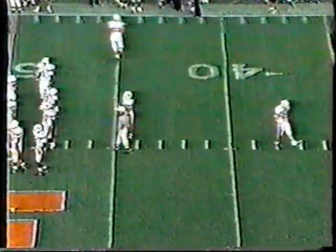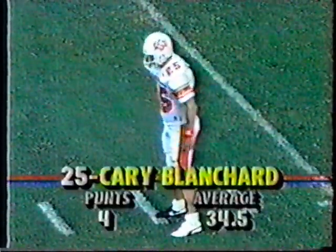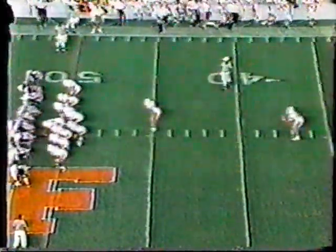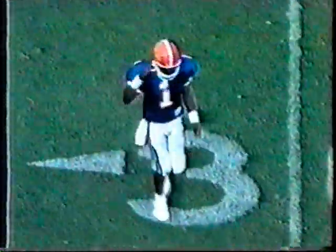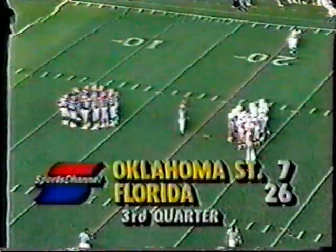All-Big Eight kicker Cary Blanchard is called on to punt the ball away to Terrence Barber. What they did with that drive was get some breathing room — at least force the Gator offense to go a long way. Jimmy Spencer almost blocked it, and Barber fumbled it but recovered. It almost bounced out of his chest — hit his chest before his hands. He muffed it, but fortunately no turnover. The ball is at the 21-yard line.